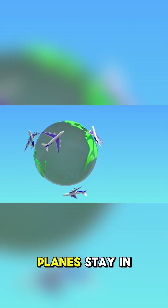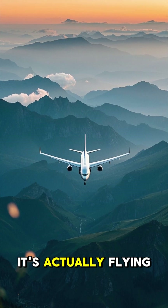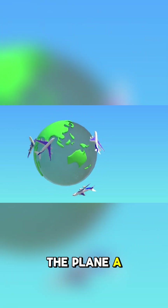Number 4: The rotation of the earth helps planes stay in the air. As a plane flies from east to west, it's actually flying backwards. The rotation of the earth gives the plane a little extra boost it needs to stay aloft.